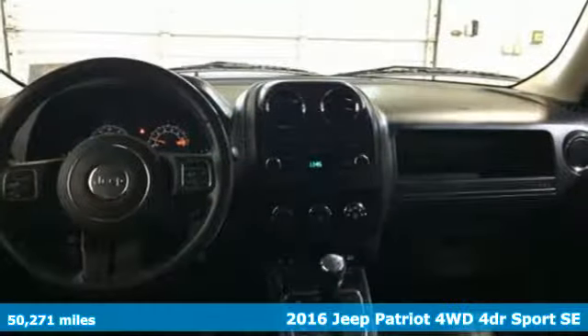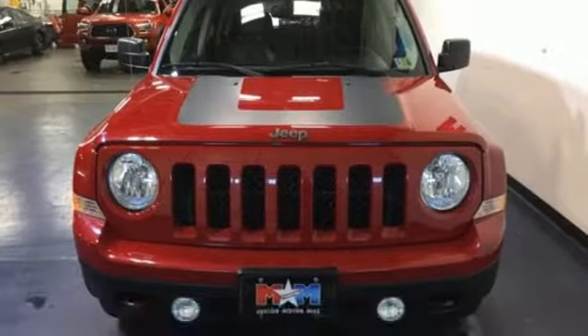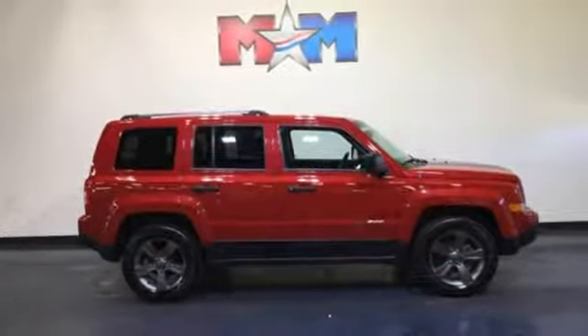It comes with great features you love: streaming audio, multi-function steering wheel, front heated bucket seats, auto dimming rearview mirror, USB port, manual tilting steering column, inline four-cylinder engine, aluminum wheels, and electronic shift on the fly.